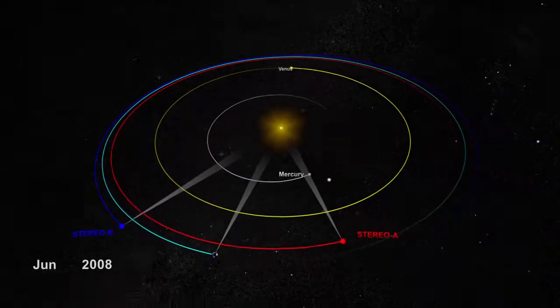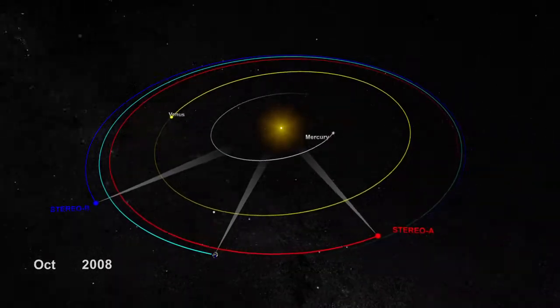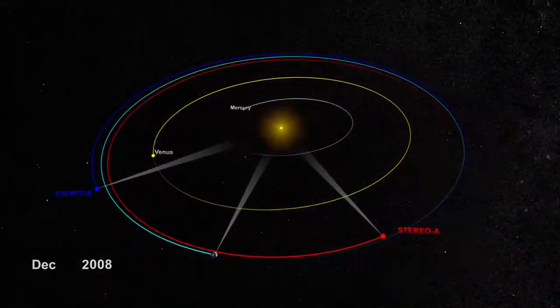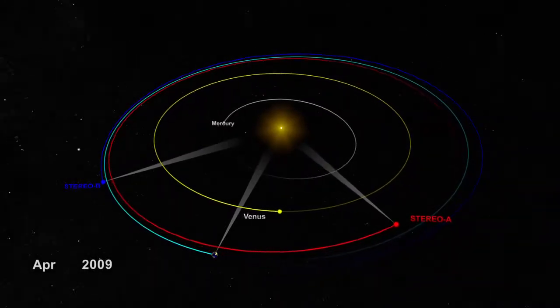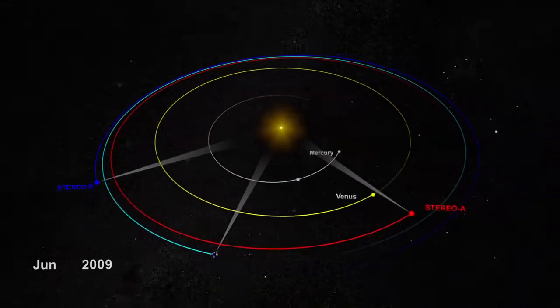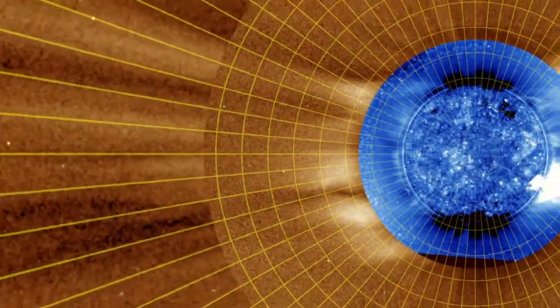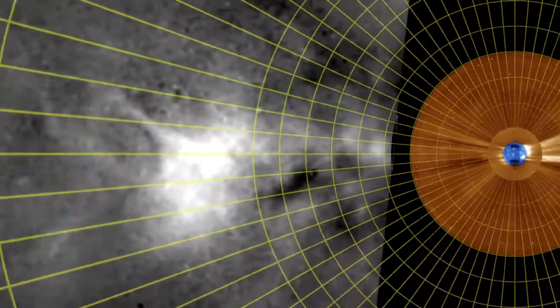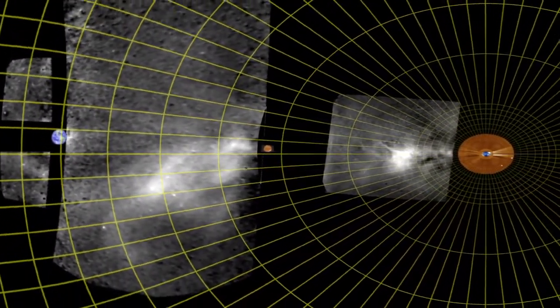Now, with Stereo's two spacecraft sitting on either side of the Sun, we can monitor the sky at large angles from Earth and can see the full ocean of empty space between the Sun and Earth. But CMEs are some 10 billion times fainter than the full Moon, and were still too dark to see, until scientists applied cutting-edge image processing techniques to separate the CMEs from the star field.